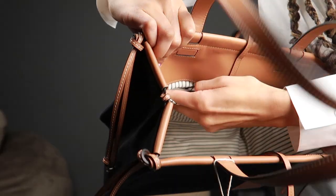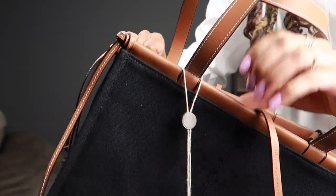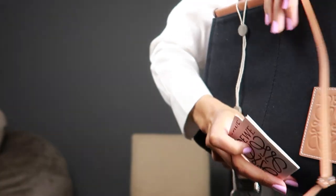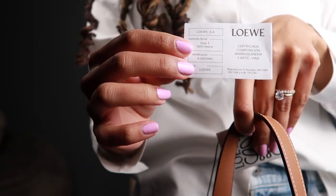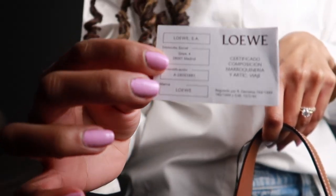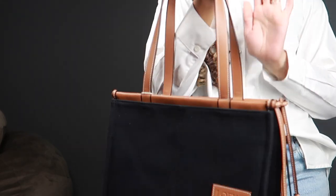It has the model number here inside this pocket on the leather — it's probably too deep to see. It did come with a little care booklet and also the retail tag. This is the small size, and it also has the maker's certificate with identification numbers and all that.